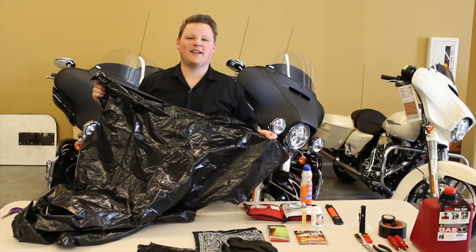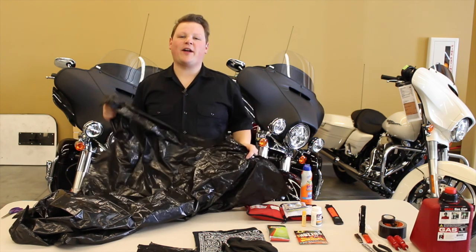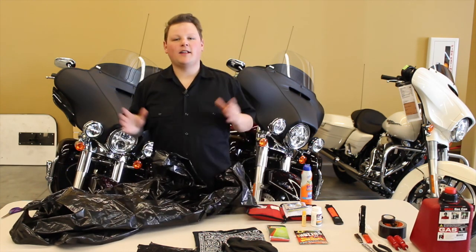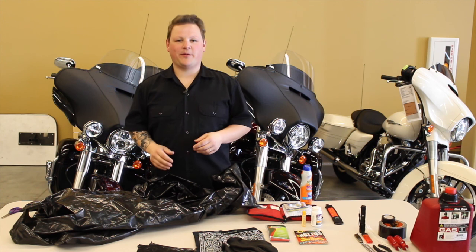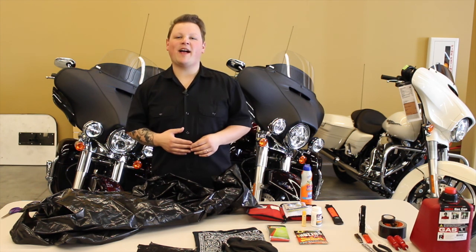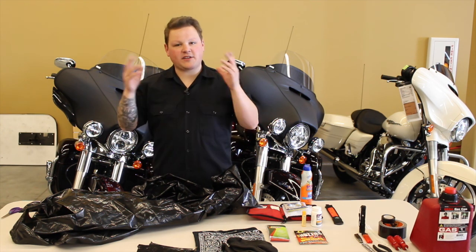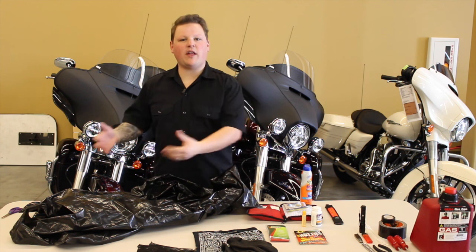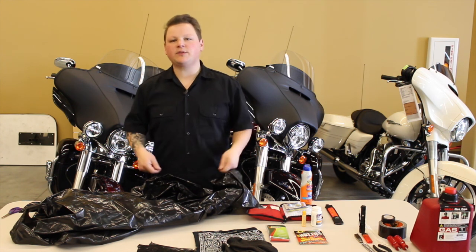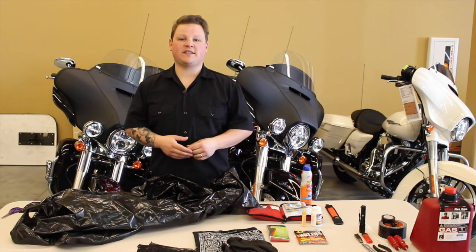We've got the three holes cut out for the head and arms. Let me show you real quick how to use this. Let me set the scenario up for you: you're riding and the rain starts to come down. There's not an overpass for miles. You have two choices — do you take your helmet off, your gear, pull out your rain gear, start to put on your boots, your pants, your rain jacket? In the meantime, you're getting soaked while this is happening.